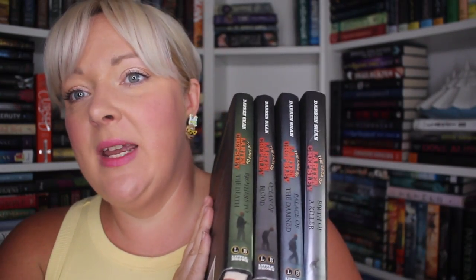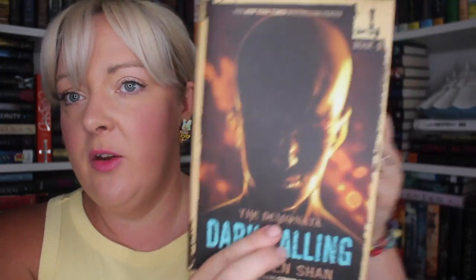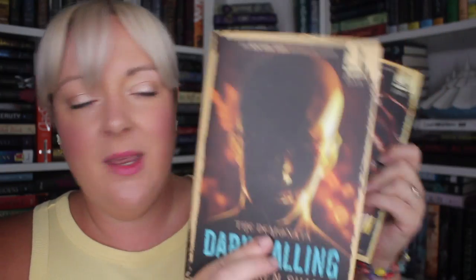I'm also unhauling my Larten Crepsley series by Darren Shan, which is the prequel to Cirque du Freak. The covers are a little better but have a similar vibe. I'm kind of curious about them, but it's another 12-book series and I don't have it in me right now — it's taking up space on my shelf. I can find them again in the future if needed. I'm also unhauling his Demonata series — these might be fantastic but I'll check them out in the future.